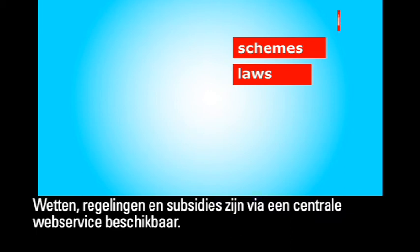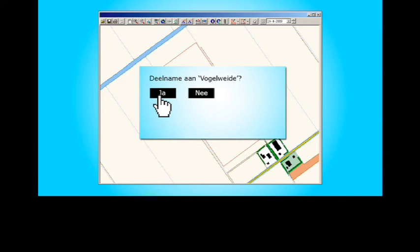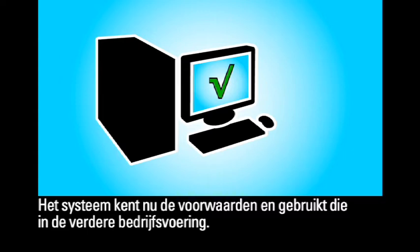Laws, schemes and subsidies can be accessed through a central online service. For instance, it is now very simple to register a plot of land for the Vögelwälderegeling. The Ministry carries out its checks directly and the adjustment is recorded in the register. The system is then aware of the conditions and applies them in its further operations.